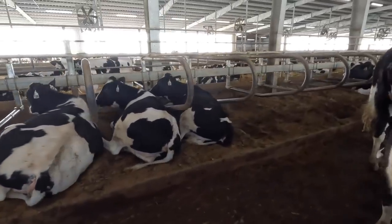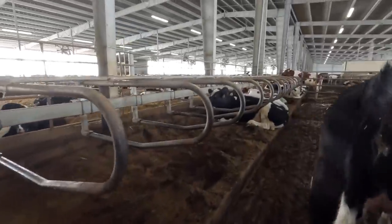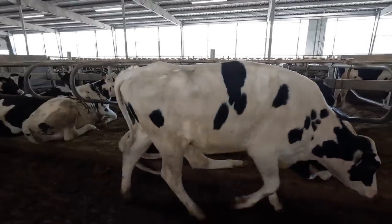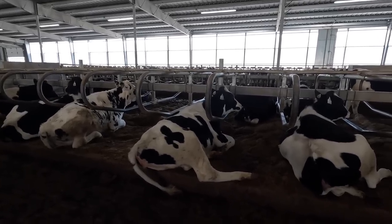Even these ones here they're laying fairly good, and all of these pens have been adjusted already. She's almost laying too far back, but looking at her number she's a little bit of an older heifer — she'll be one of the heifers in this pen that will be moved up to the next group.